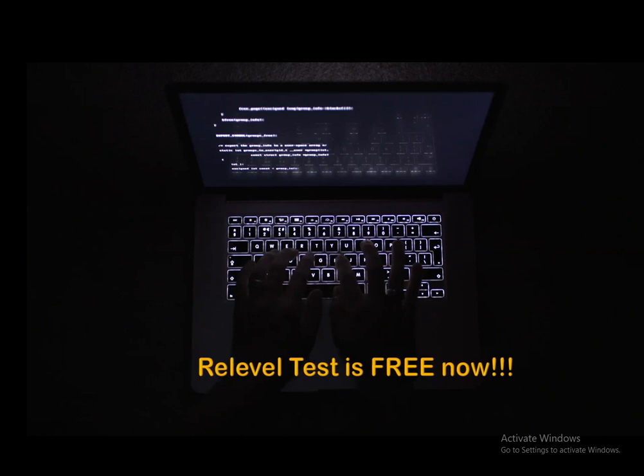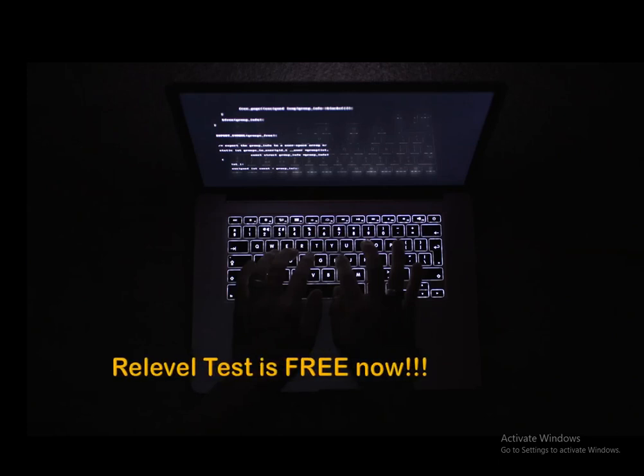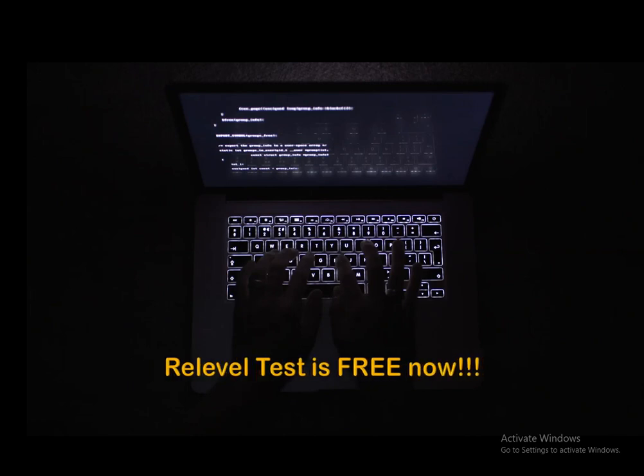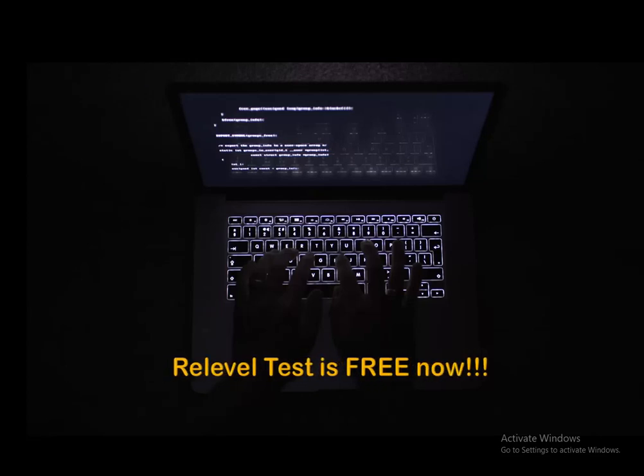Hello friends, I hope everyone is doing great. So the last few days you have been hearing about the Reliable test, and some of you have registered for the test as well. Many of you told me that you hadn't registered because of multiple reasons. Well, today I have exciting news for you — Reliable Health has announced that all the tests have been made free of cost in order to give candidates access to thousands of jobs.